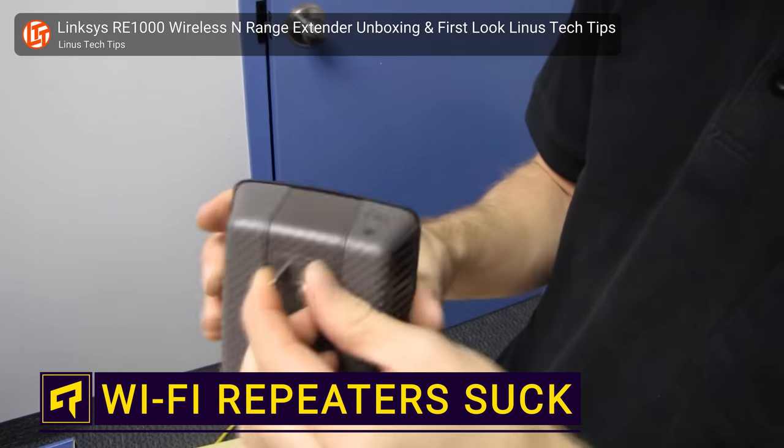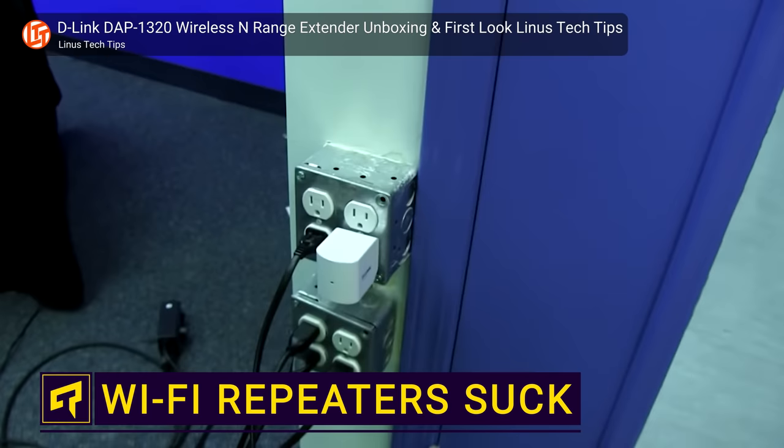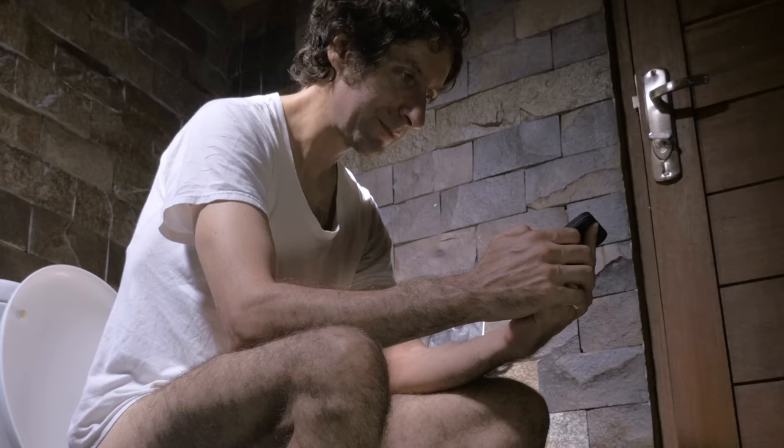You've got a crappy wifi connection and it seems like an easy way to fix the problem is to buy an inexpensive wifi range extender. It seems to make sense, right? The words 'range extender' are in the name, so it seems like the perfect solution for watching YouTube videos while sitting on the toilet in the basement. But wait — there are much better solutions for strengthening your wifi signal than range extenders, which generally kind of suck.